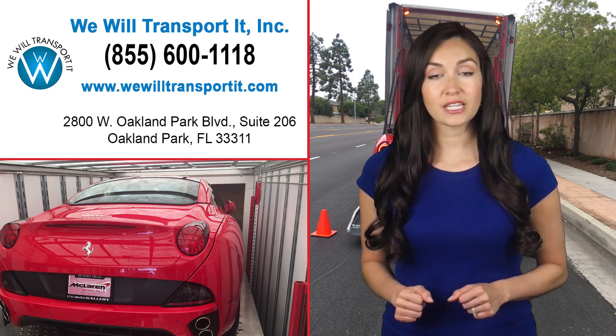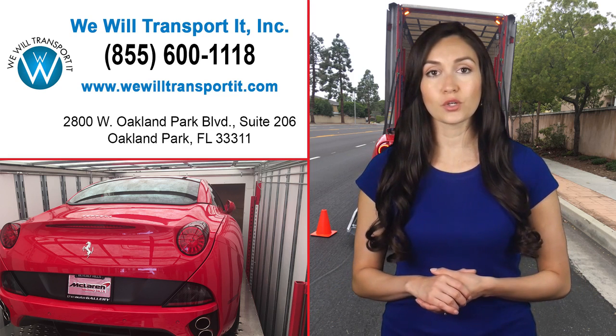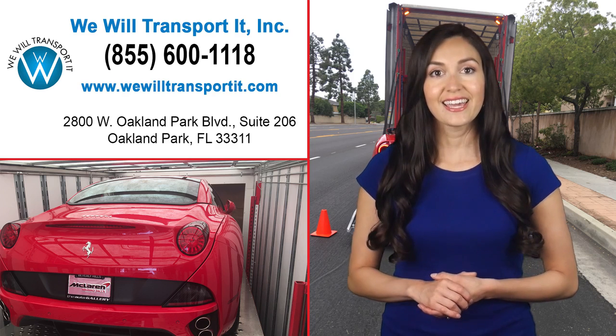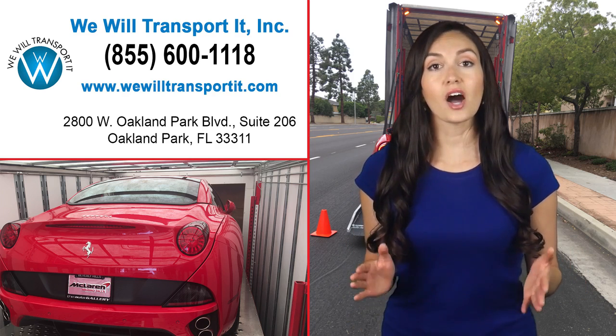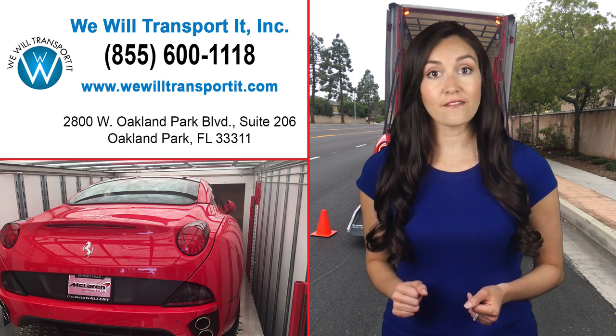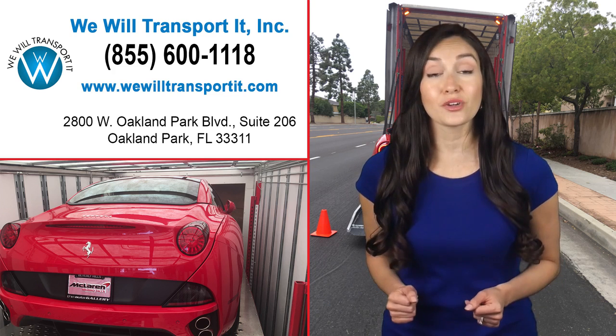Enclosed trailer car transport is a popular method of car transportation that helps move vehicles quickly and carefully. Because the trailer being used is enclosed on all sides, the automobiles inside will remain safe from the elements and any debris that might be found while driving them to their new location.